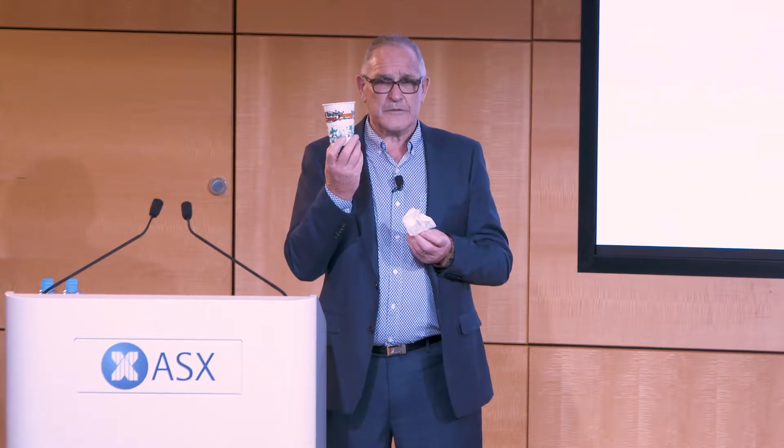Coffee cups — what people usually do with them when they finish using them, they throw them away. PVC Separation won't throw them away. PVC Separation needs as many coffee cups as they can get. They can pull the plastic out of the cups, leaving clean paper for paper mills.